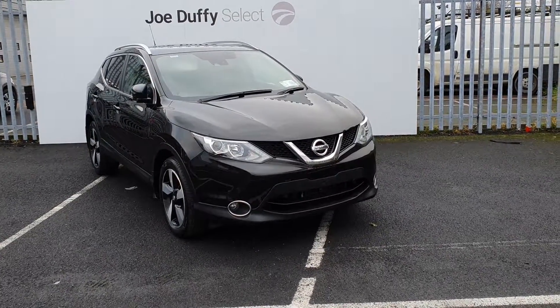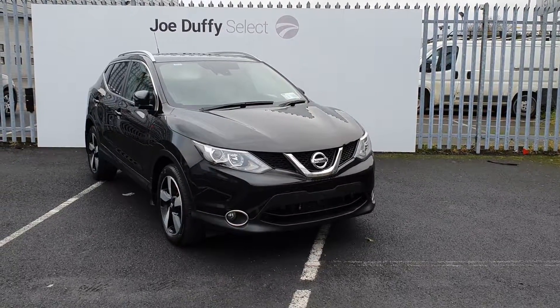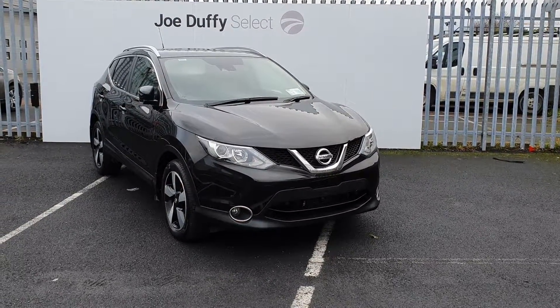If you have any questions regarding this Qashqai, don't hesitate to call. You can get us here on 01864 7791.